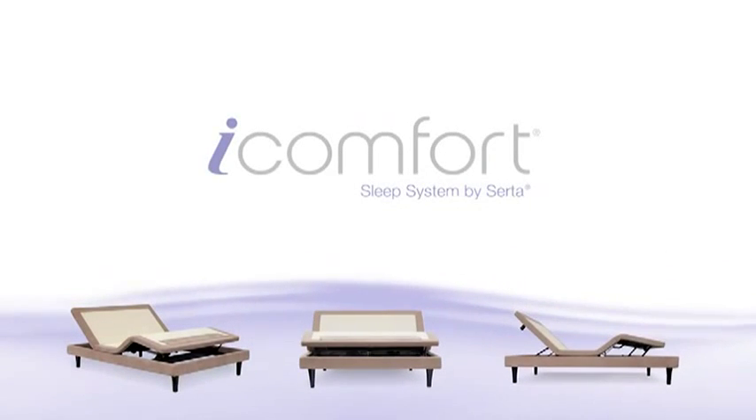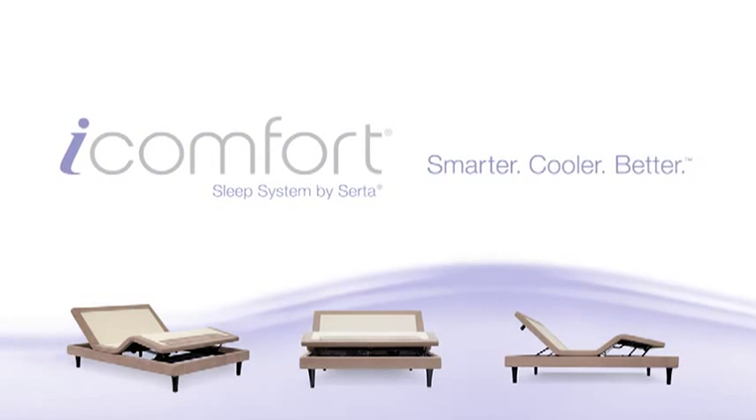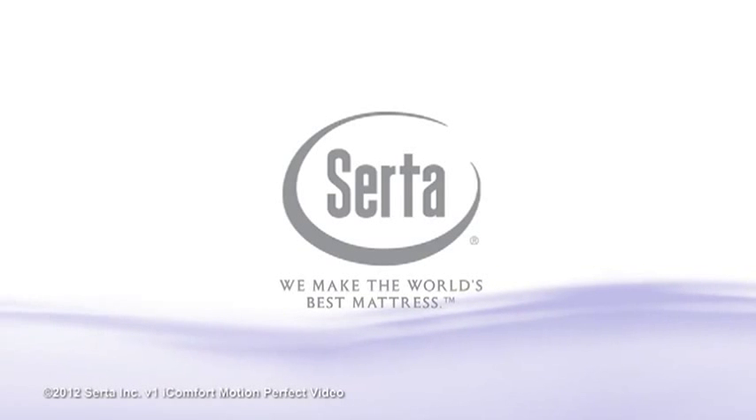The iComfort Sleep System by Serta. Smarter. Cooler. Better. Only from Serta — we make the world's best mattress.